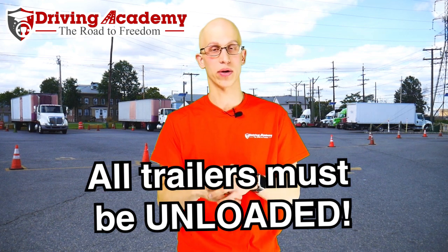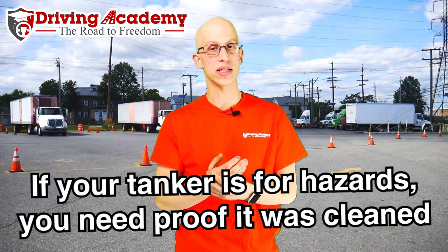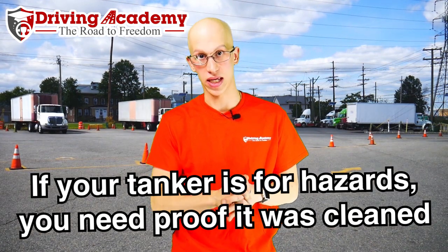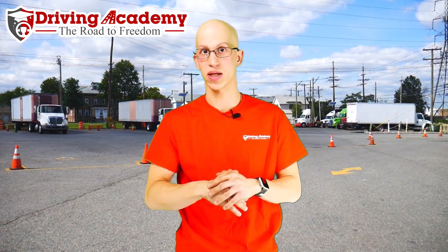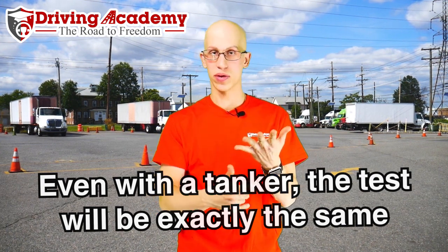Some people ask about tankers — can you bring a tanker? Yes, you can bring a tanker. If your tanker trailer transported hazardous material or has hazardous placards on it, you must show proof that it was washed out within the past three days. They want to make sure it's empty and washed out because an examiner doesn't want to be around hazardous material that's been loose inside the tanker. If you take a specialty trailer like a tanker, the test is exactly the same. The pre-trip inspection still has to be followed — same tires, suspension, brakes, and everything. You won't have any doors, but you must make sure all valves are closed and secure. That's the only addition when bringing a tanker trailer to the road test.